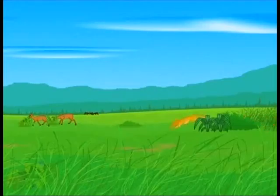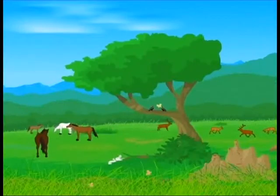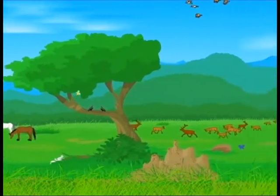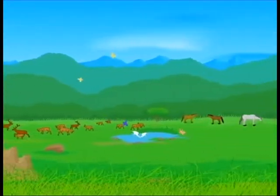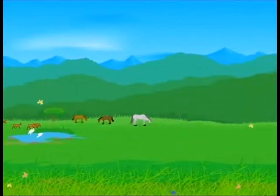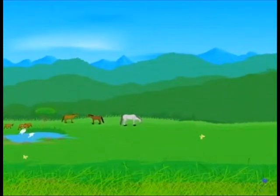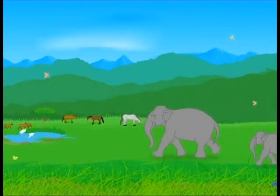The grasslands are able to support such an impressive number of animals, from grazing mammals to invertebrates like ants, termites, beetles, grasshoppers and snails. The larvae of many flies, butterflies and moths also feed on grasslands.